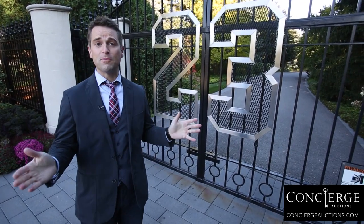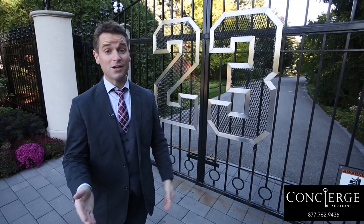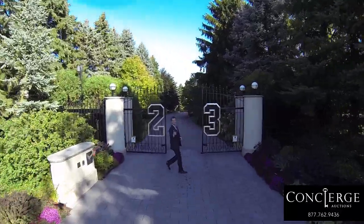The 23 on the front of the gate says it all — this is Michael Jordan's house, but that's about to change. On November 22nd, this legendary property, designed, built, and lived in by Michael Jordan for 19 years, will sell to the highest bidder. We're giving you a chance to see it like never before. Time to see Behind the 23.